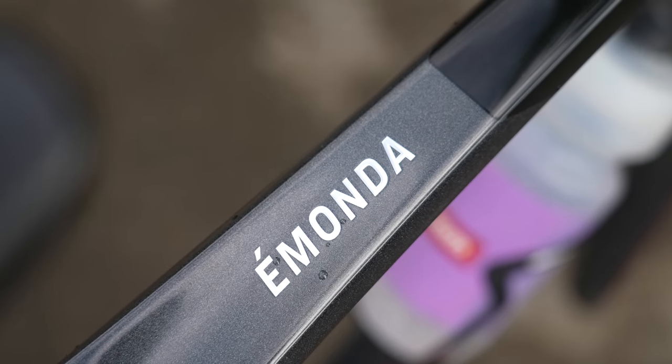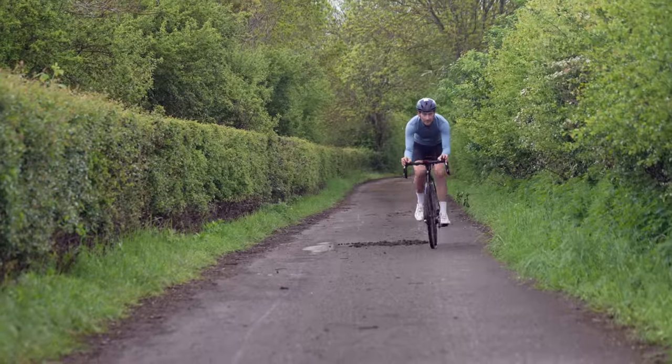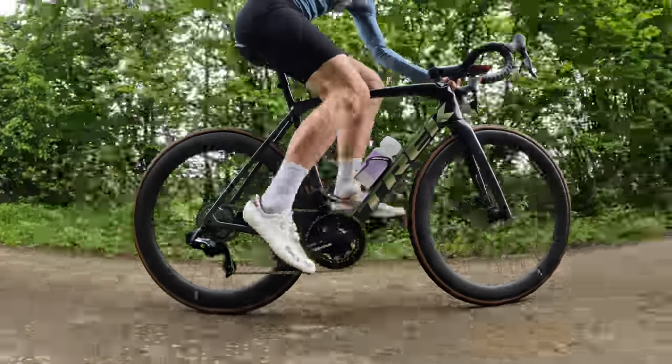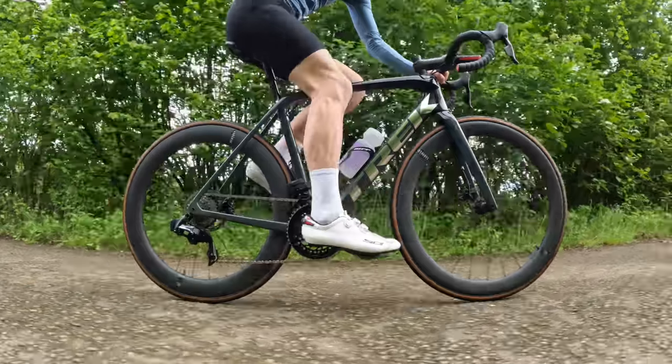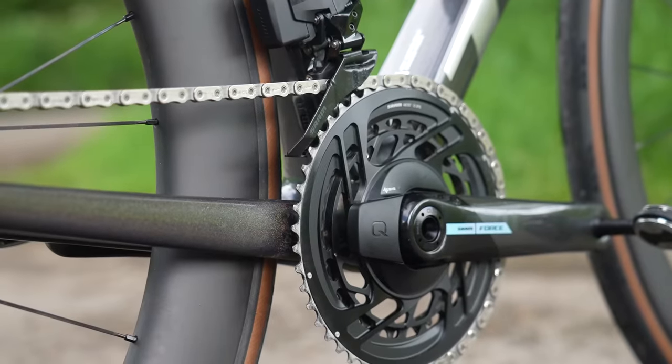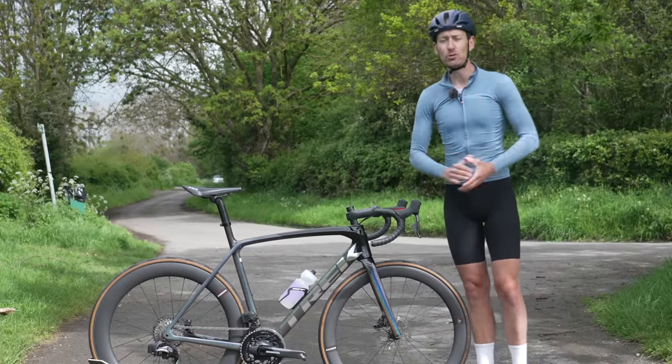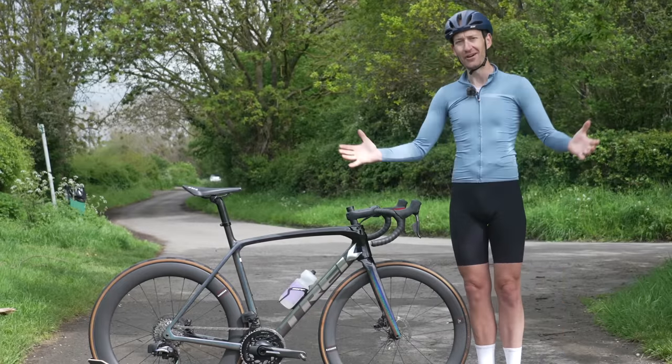So I thought it'd be useful to go through exactly what a road race bike is, what things to look for — like geometry, gearing, weight, stiffness — and whether a bike like this is actually the right bike for you. So I'm David, you're watching Just Ride Bikes, let's dive in.